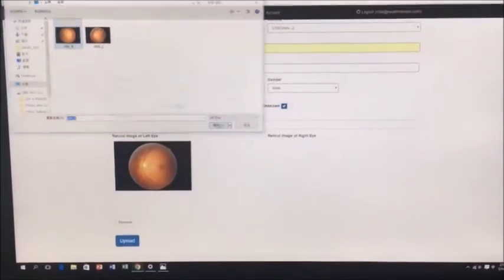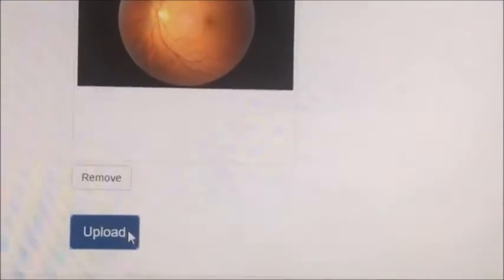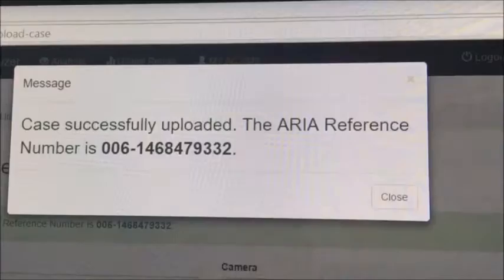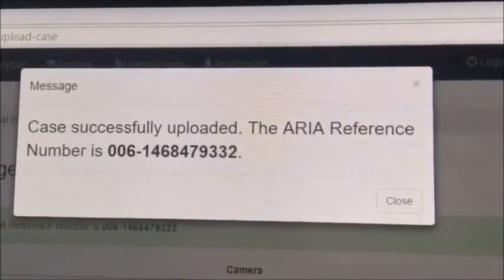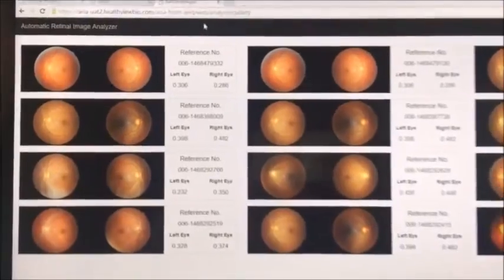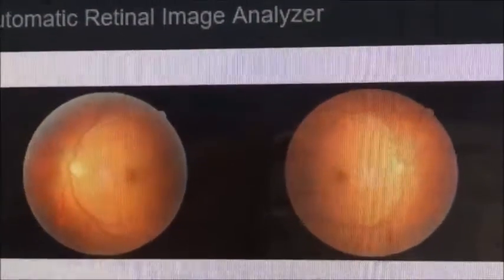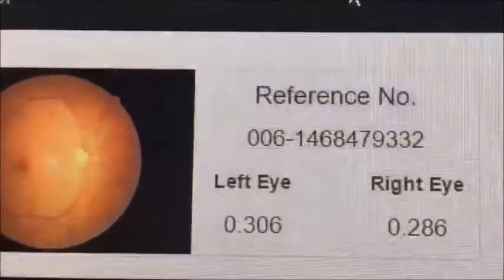Then, log onto the internet account and upload the images. The ARIA analysis will automatically start running in the cloud server — it doesn't require any human intervention. Analysis results are ready in just a few minutes, meaning analysis can be done anytime, anywhere, making it an ideal tool for telemedicine, especially for rural populations.